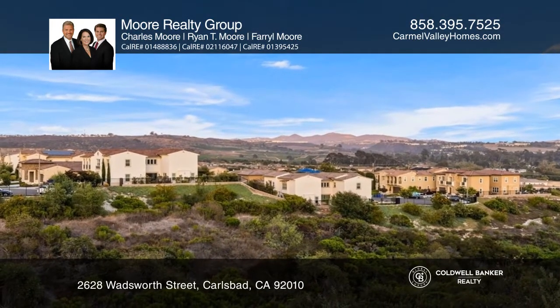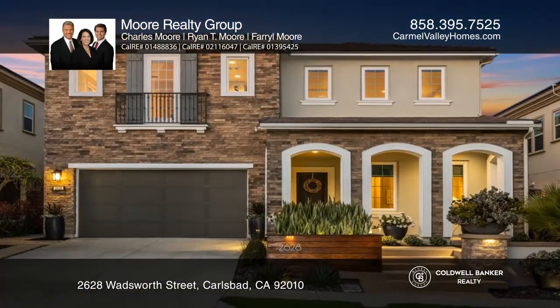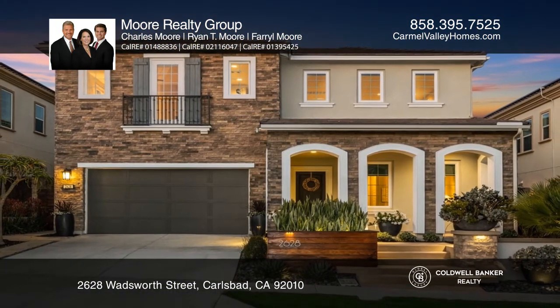To see this home in person, contact Moore Realty Group. Call or text Charles, Farrell, or Ryan Moore for more information.